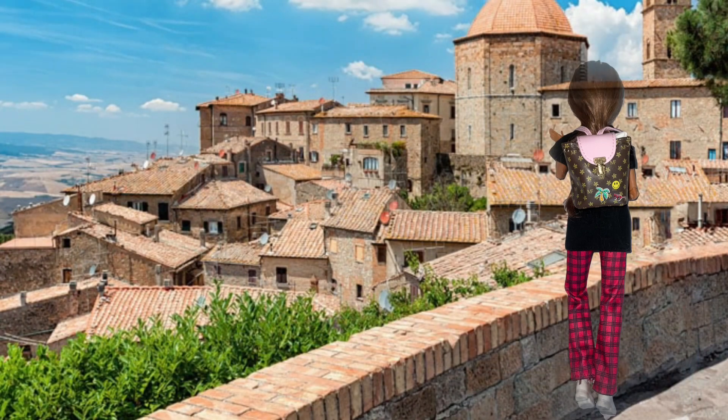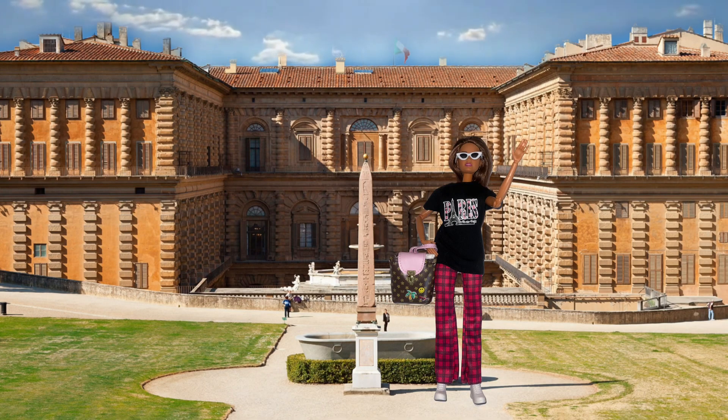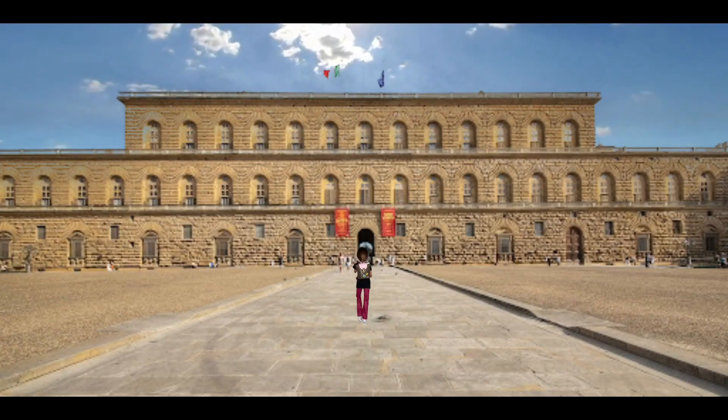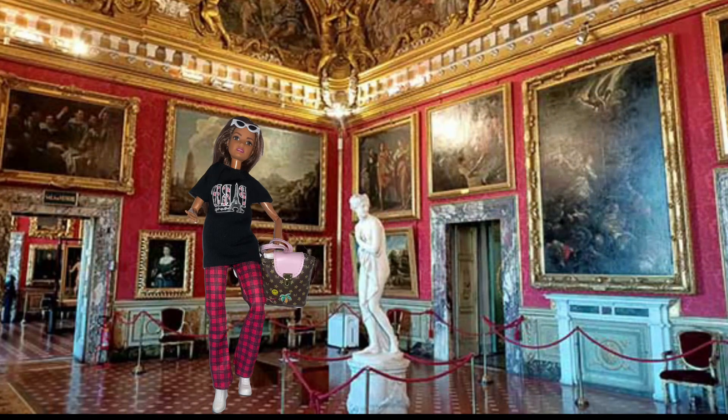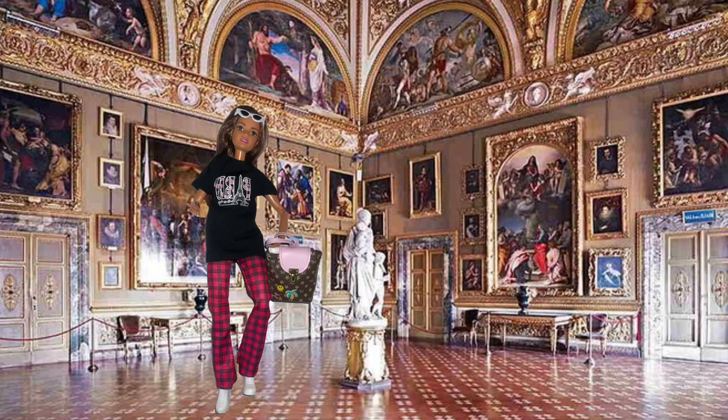The Palazzo Pitti, sometimes called the Pitti Palace, is a vast mainly Renaissance palace in Florence, Italy. The core of the present palazzo dates from 1458.